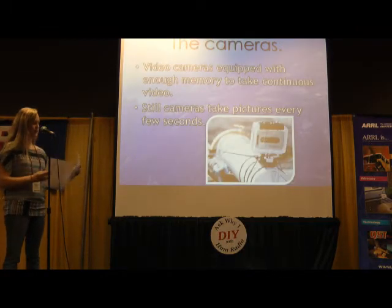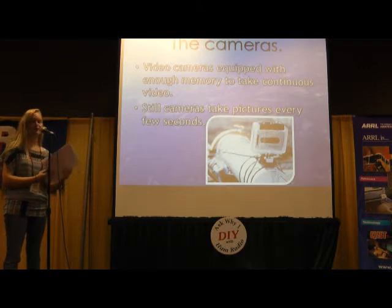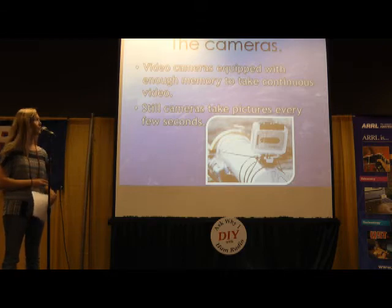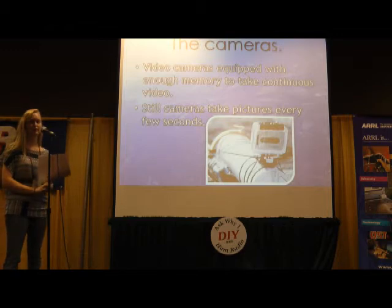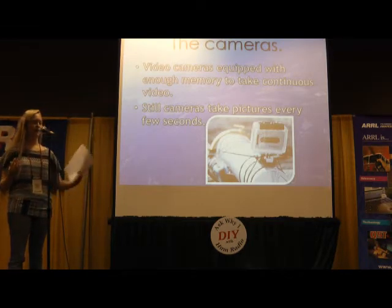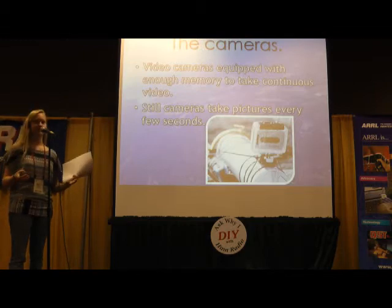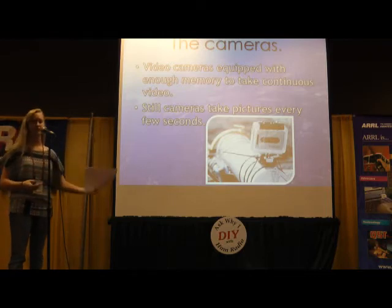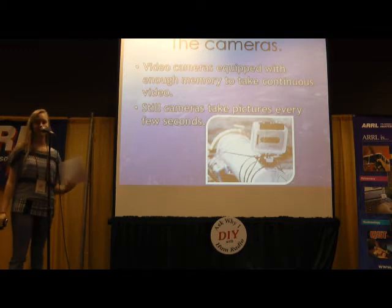We put cameras on the payload so that they take nice pictures. The camera I used for my most recent launch was a GoPro. We have to make sure the SD cards have enough memory for the entire flight — the last one I flew, we put 16 gigs in there to be sure. We fly video cameras and have to make sure they won't automatically stop after a certain amount of time, and that they'll take pictures every few seconds continuously until you tell them to stop.